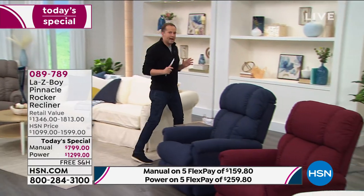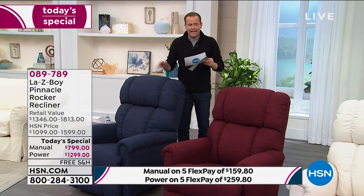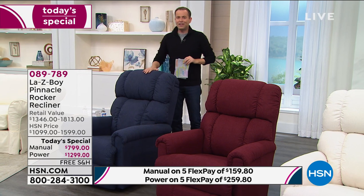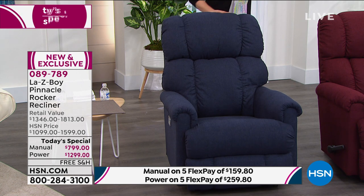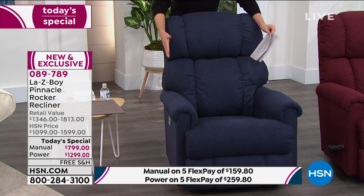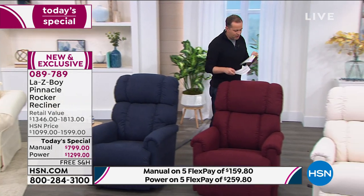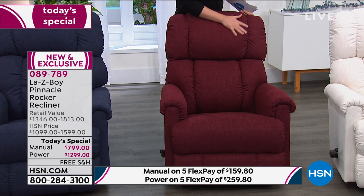Let me show you the other colors. There are only a couple hundred available in each color, so we're expecting a very early sellout. This is the navy — more and more people are asking for this custom color, it's really spectacular. Notice this is a smaller footprint — still all the height, depth, and width needed to accommodate all body types. Over here we love this wine color — a fabulous choice.